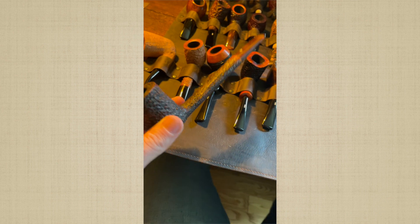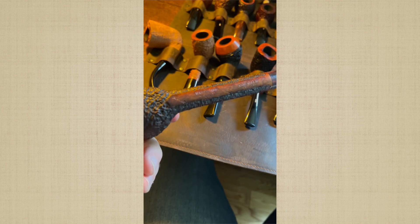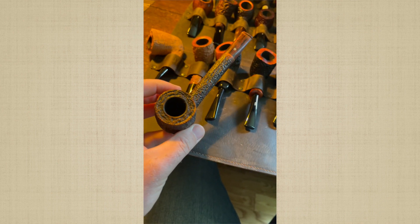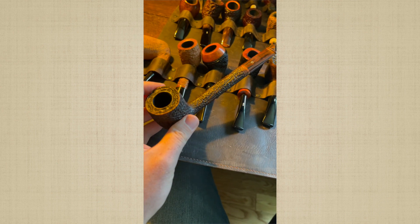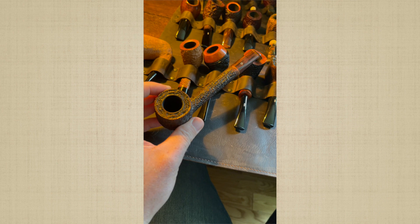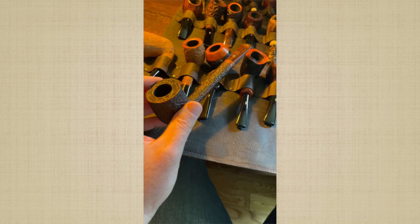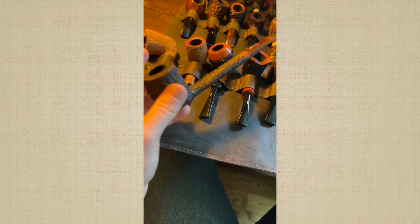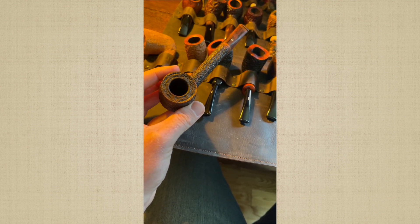This is a Northern Briars pipe. I got it at the Ohio pipe show in Columbus, Ohio in August of last year. I am a great fan of Northern Briars pipes, particularly the ones with this beautiful rustication. I primarily smoke straight Virginias out of my Northern Briars pipes. I find that they are most conducive to Carolina Red Flake, which is probably the best straight Virginia I've ever had other than McClelland material. This is a wonderful estate pipe.